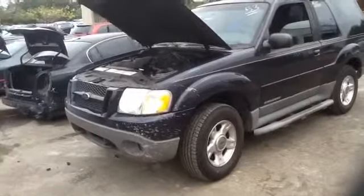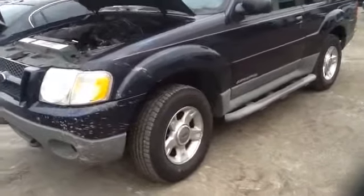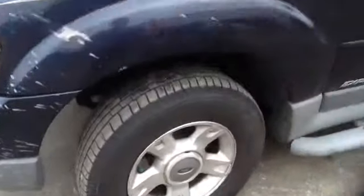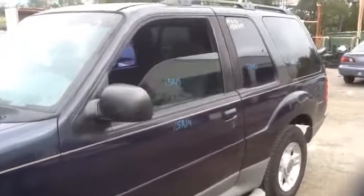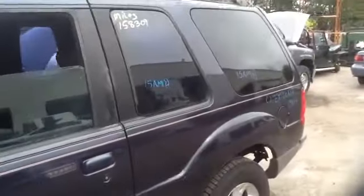Nice clean driver's side headlight, driver's fender. Nice set of aluminum Explorer wheels. Nice clean driver's side front door, nice clean quarter panel.